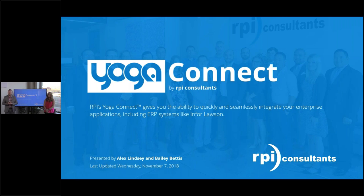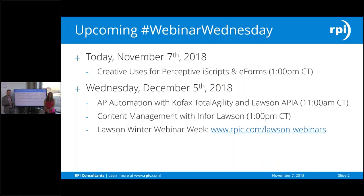We'll take questions at the end. If you have any ideas for additional webinars you'd like us to cover in the future, please feel free to put that in the window as well. One other thing to call out: we've already done this webinar today due to some technical difficulties earlier. We are having another Webinar Wednesday on December 5th, covering AP Automation with COFAX, Tilt Agility, and Lawson APIA, as well as content management with Infor for Lawson. We also have past webinars you can check out, and a ton of webinars going on as part of our winter series.